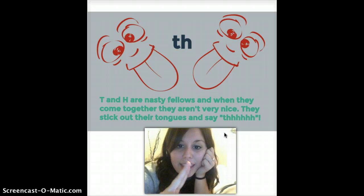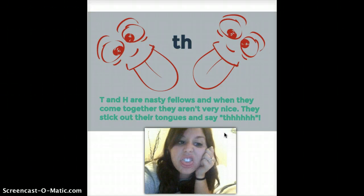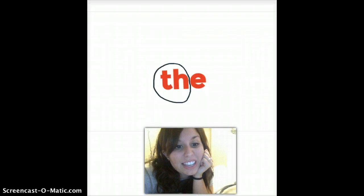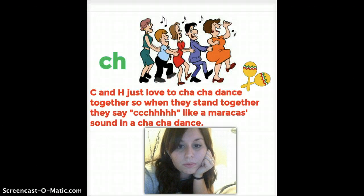T-H: when T and H come together, they are nasty fellows. When they come together, they aren't very nice — they stick out their tongues and say 'th.' Any time you see T-H, think about sticking that tongue out and saying 'th.' And that E doesn't say anything because it's at the end of the word. T-H-th.